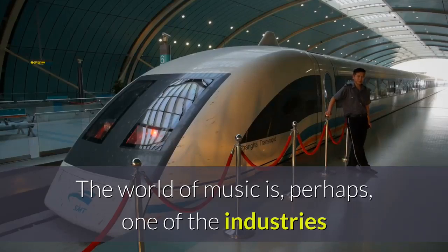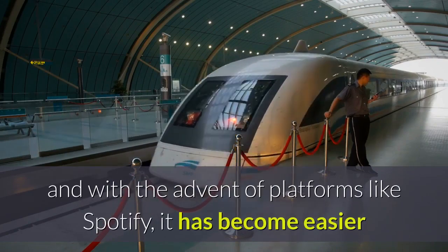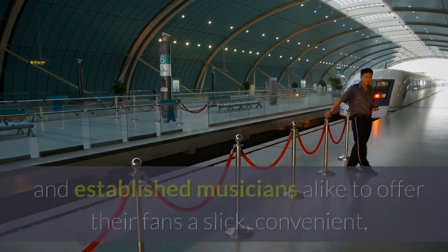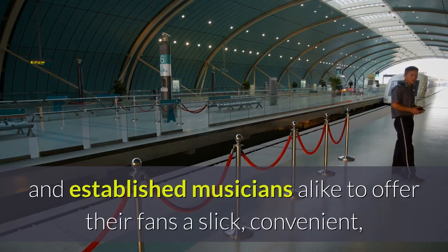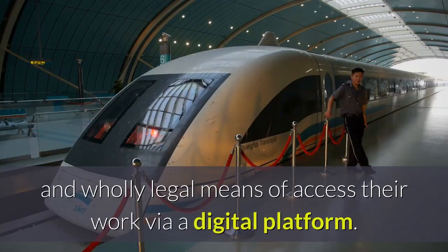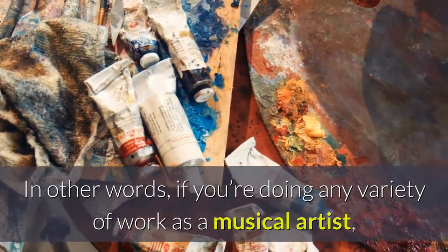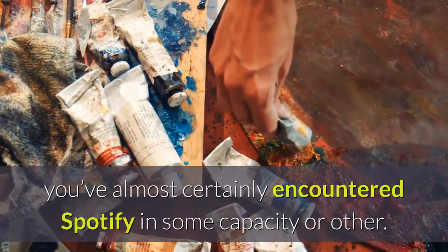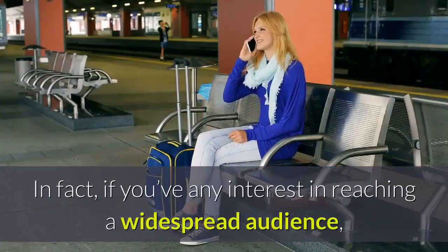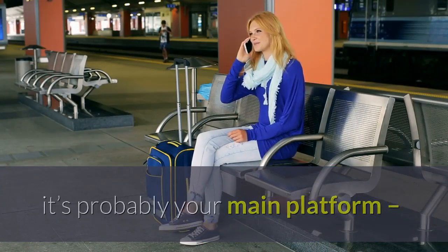The world of music is, perhaps, one of the industries that has best adapted to the challenges of the digital age, and with the advent of platforms like Spotify, it has become easier than ever for aspiring and established musicians alike to offer their fans a slick, convenient, and wholly legal means of accessing their work via a digital platform. If you're doing any variety of work as a musical artist, you've almost certainly encountered Spotify, and if you've any interest in reaching a widespread audience, it's probably your main platform.